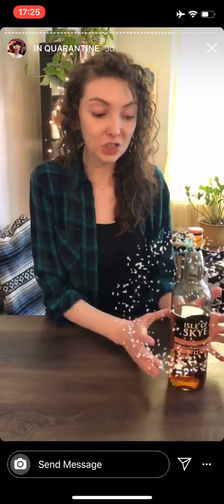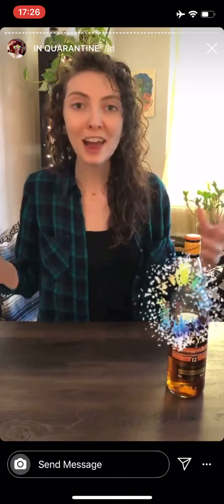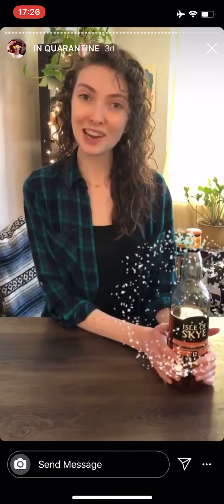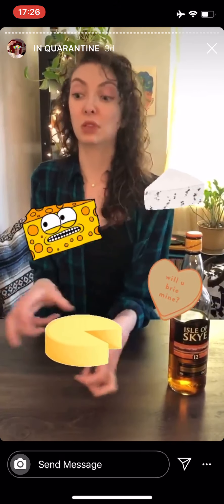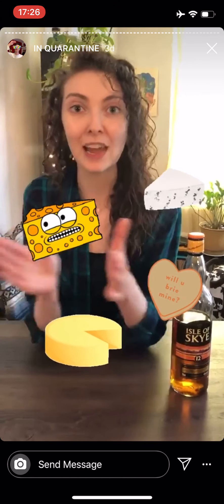Blended scotch can be that really awesome starting point. If every single malt is a cheese — a really strong blue cheese over here and a really light cheddar over there — think of your blended scotch as a cheese tray. You can try all the different cheeses and the different flavor elements, find which one you really like, and learn that you just want to go hard on that Stilton, and then go from there.